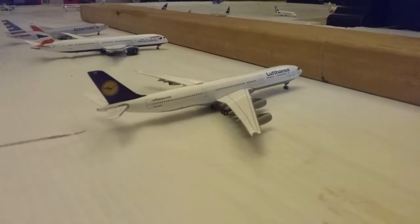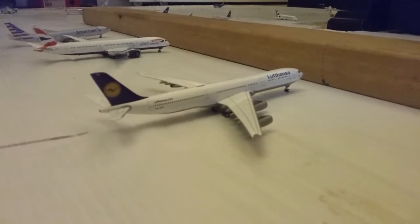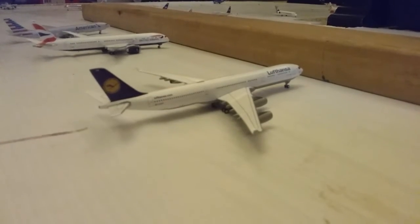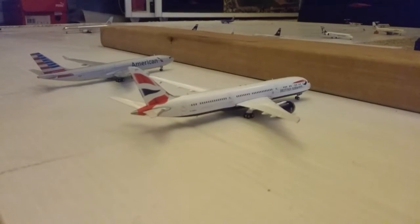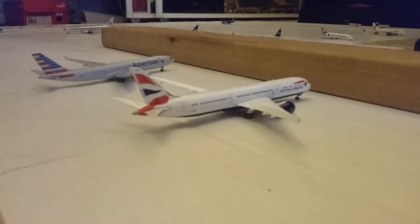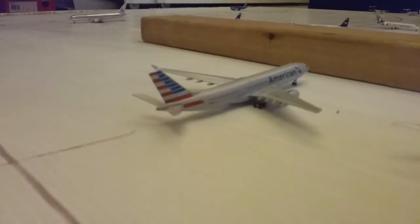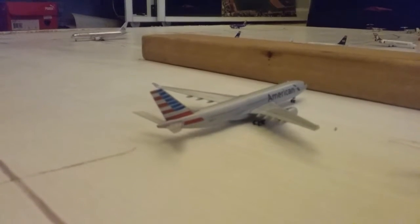Right here is a Lufthansa A340-300. He came in from Munich and he'll be making a flight back to Munich later — at about 10, I'll say. Right here we have a British Airways 787-9. He came in from London Heathrow and he'll be making a flight back to Heathrow. Right here we have an American A330-200. He came in from Paris and he'll be making a flight back to Paris later today.